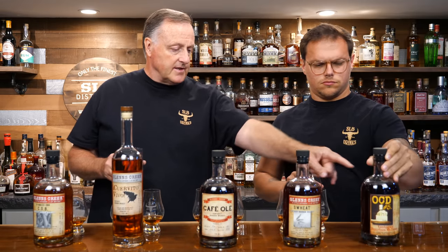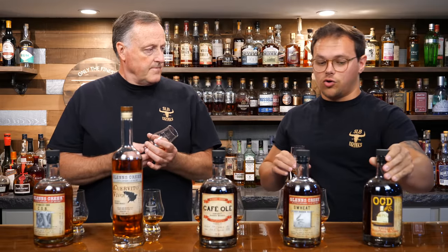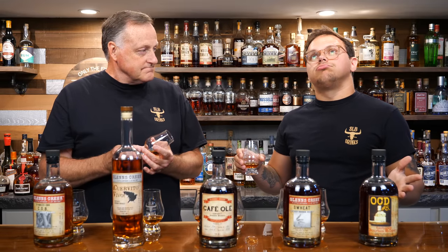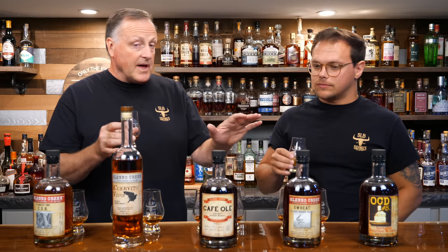The OCD5 mash bill is somewhere around 80 to 83% corn, with the rest being rye and malted barley. Every proof point and age is different — it should say the age on the back. This one is 45 months — almost four years. All of these bottles are between about 105 and 108 proof, single barrels.